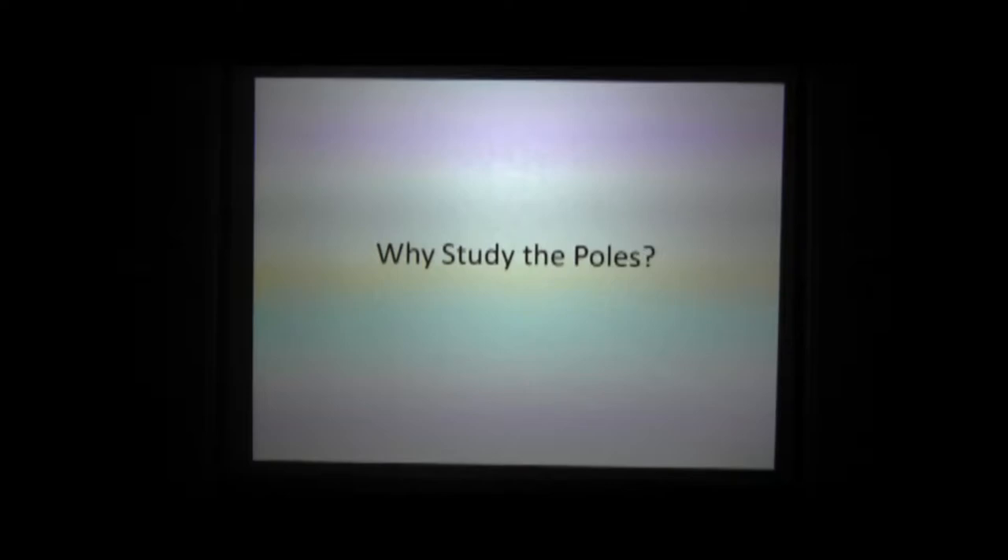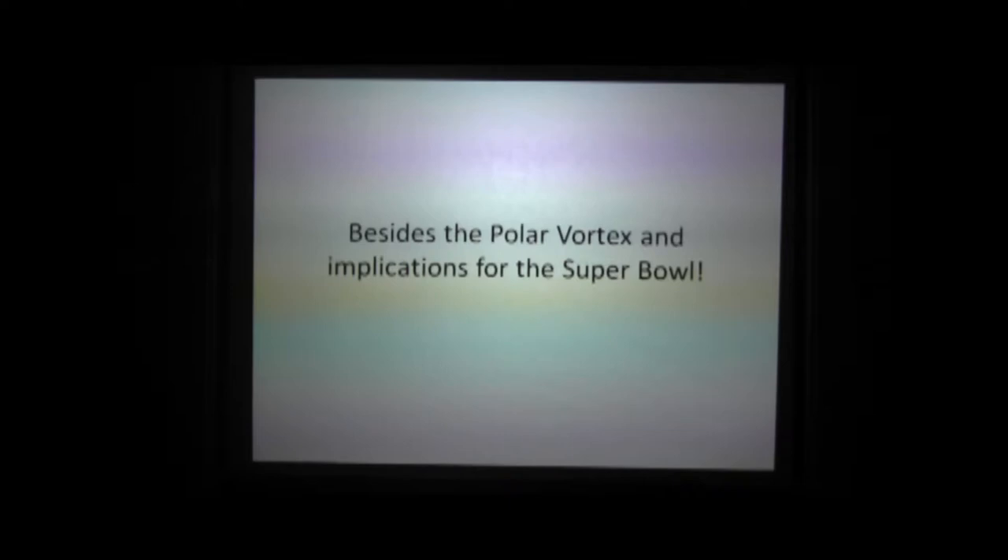Well, why do we want to study the poles? Right now we have the polar vortex happening. We might want to know a little bit more about that and what the implications are for the Super Bowl. Well, that's really weather — we look more at climate, so I do not know about this. I don't know why the weather is so cold and I don't know how it's going to affect the Super Bowl.